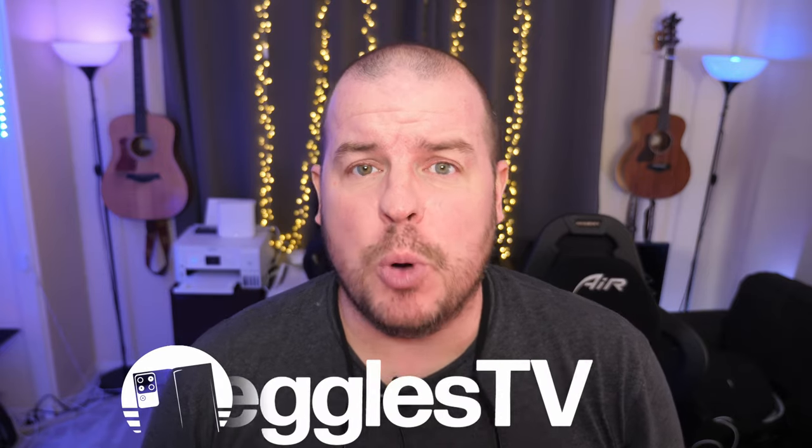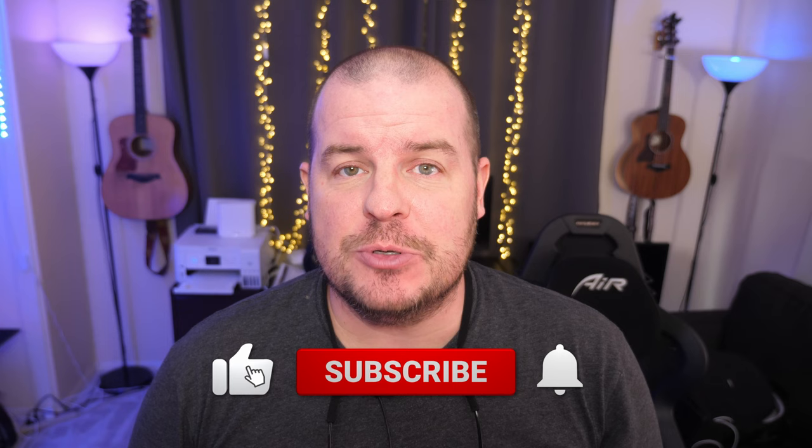What is going on guys? Welcome to Greggel's TV Daily, your source for daily tech news. Make sure you subscribe so you know what's going on in the world of tech. How is everyone doing? I hope you're having a fantastic day. One story, two questions, let's go.